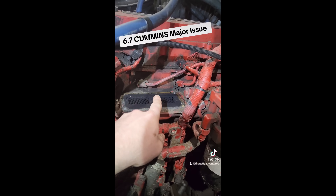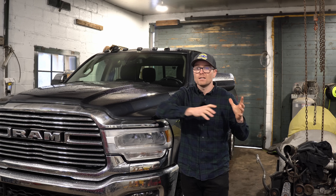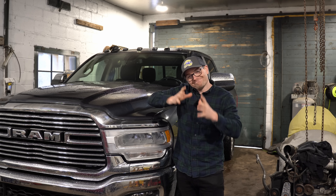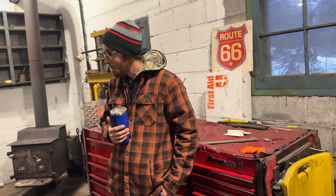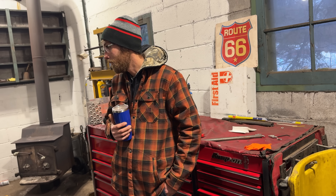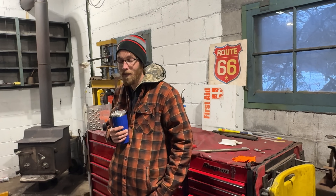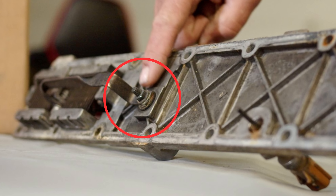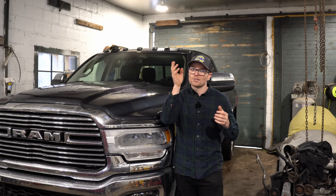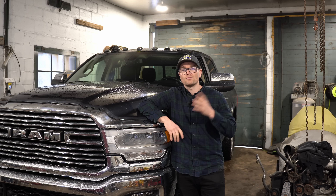On the topic of Cummins addressing issues: the heater grids on these engines are a thing of the past. Cummins is putting glow plugs in the 2025 engines moving forward, which they say should help with cold starts. Critically, the famous heater grid bolt issue — where a nut or bolt on the heater grid would rot off and fall into the engine, taking out the number six cylinder — was a well-documented problem. It's nice to see Cummins addressing that so we don't have to worry about it moving forward with these 6.7 engines.